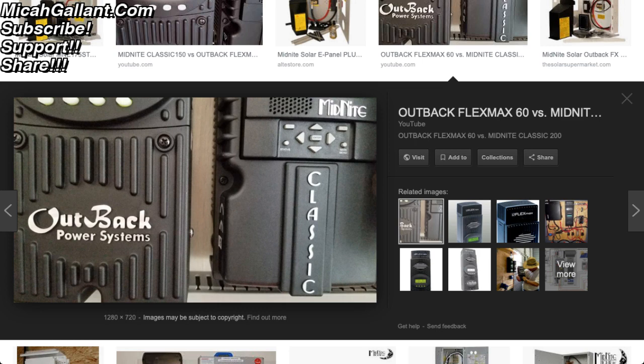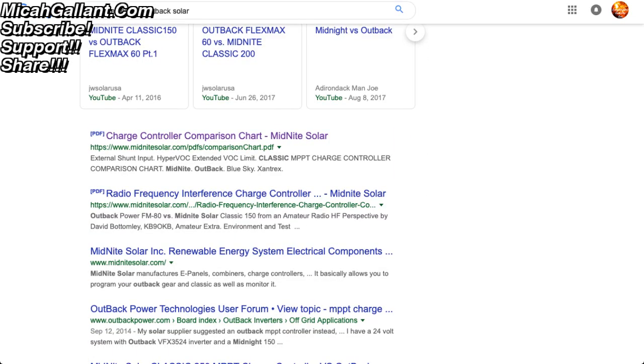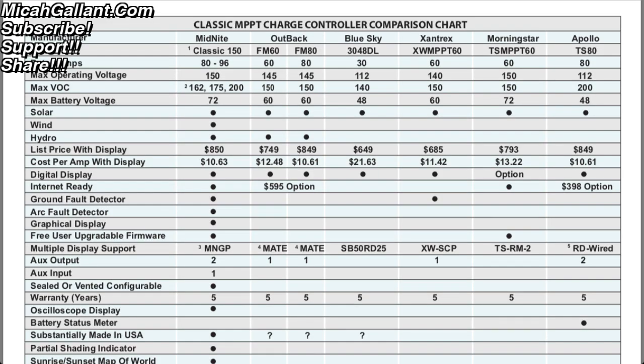I'm interested to know — and I know JW Solar USA, I think that's his YouTube handle — he has both of these units, so I'd be interested to hear some feedback from you all if anybody has had experience with Outback Systems or Midnight Solar. This is MidnightSolar.com's comparison chart, and I don't know how objective it is, but they apparently have a chart that shows theirs is the best performing charge controller, amongst Morningstar and the other ones.